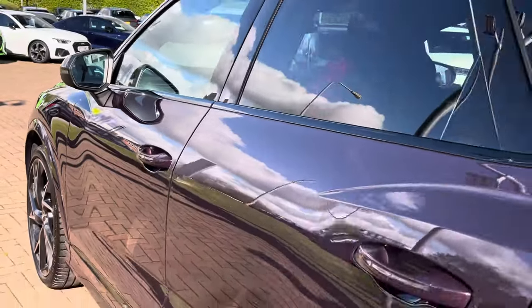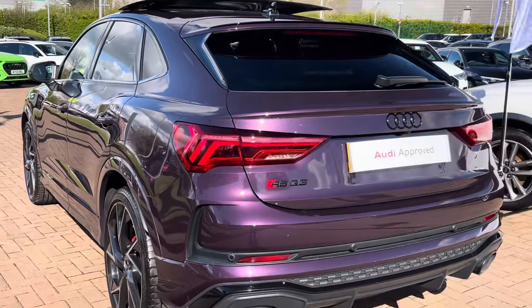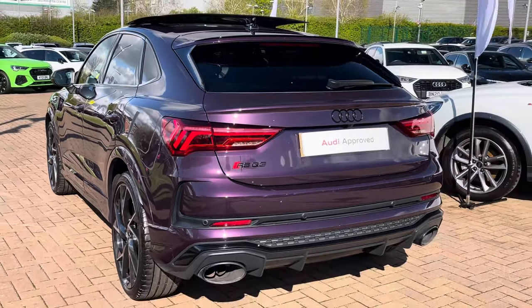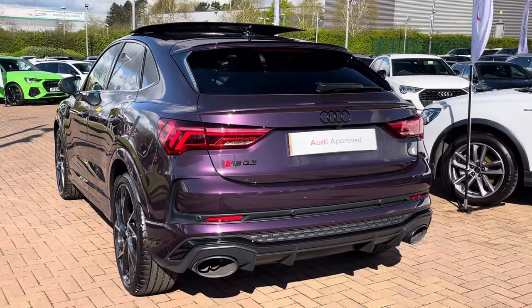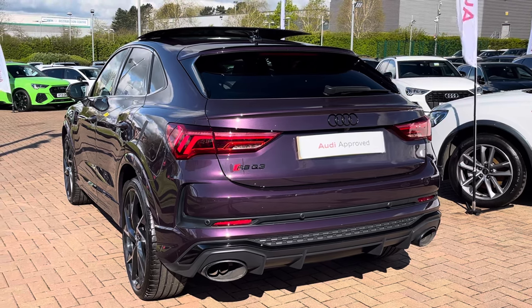Now looking at the performance stats, the RS Q3 does feature a two and a half litre five cylinder turbocharged petrol engine which produces 400 PS and 480 newton metres of torque, taking you from 0 to 62 in just 4.5 seconds.